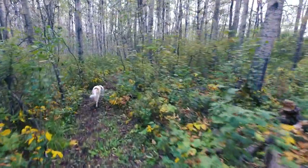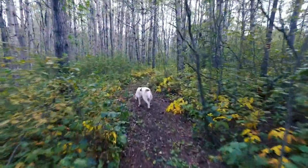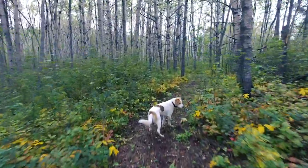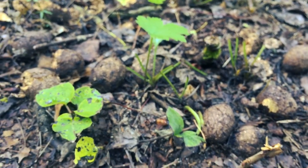We've had a number of other animals out here on the trail cam, including fox and coyotes and raccoons and what have you. We've also got two resident moose that live back near the beaver pond somewhere.